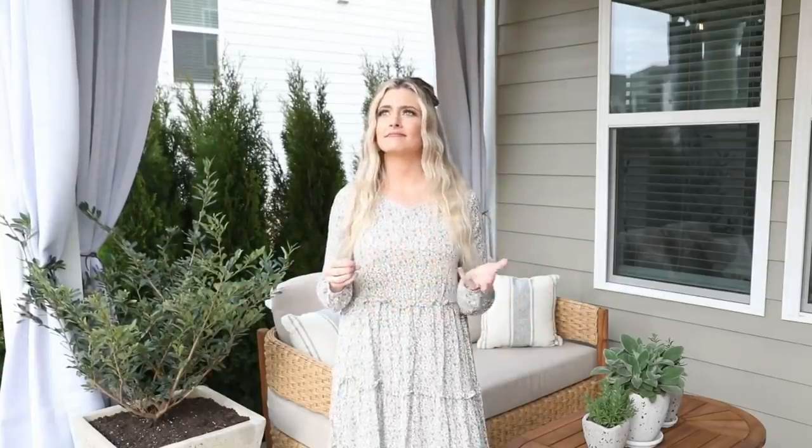That is our patio. I think we were able to take this kind of small, basic space and turn it into something really cozy and really beautiful. Thank you guys so much for watching — I had fun sharing all this with you, and I hope you can find some inspiration from the things we did. Let me know in the comments what your favorite part of the video was, and I'll see you all in my next video!